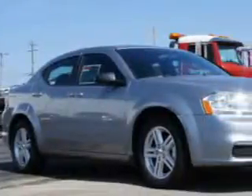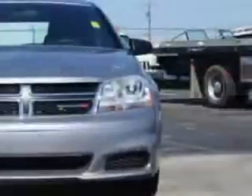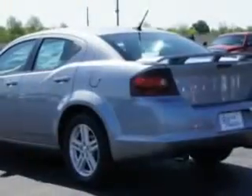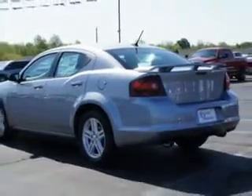Imagine driving this billet silver metallic clear-coat 2014 Dodge Avenger four-door sedan, equipped with a six-cylinder engine and an automatic transmission. Enjoy this great car with features like remote-powered door locks, heated driver and passenger seating, touring suspension, and powered driver's seat.